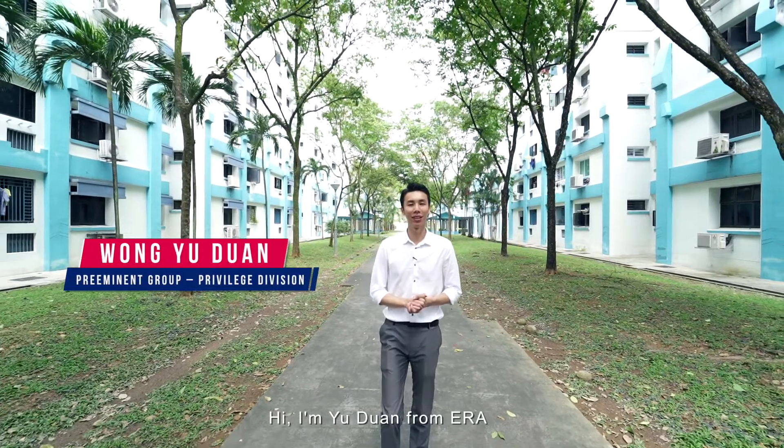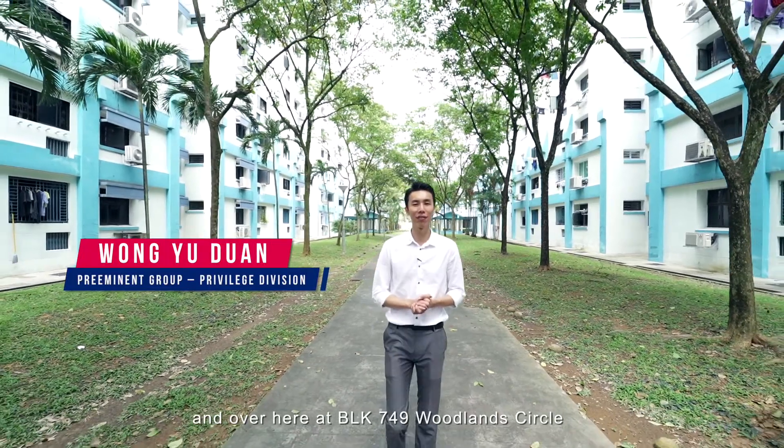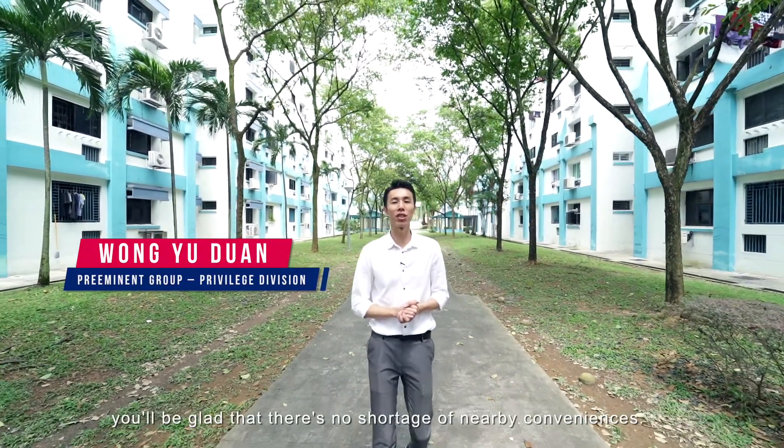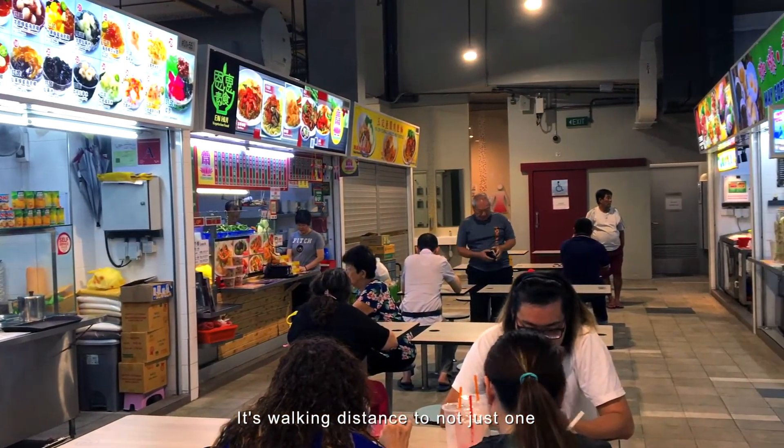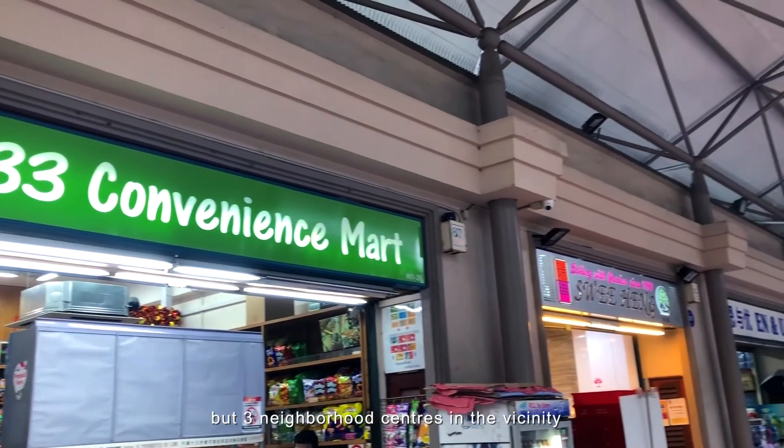Hi, I'm Euton from ERA. Over here at Block 749 Oolens Circle, you'll be glad that there's no shortage of nearby conveniences. It's walking distance to not just one, but three neighbourhood centres in the vicinity.